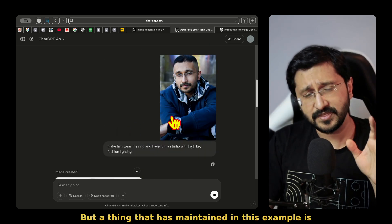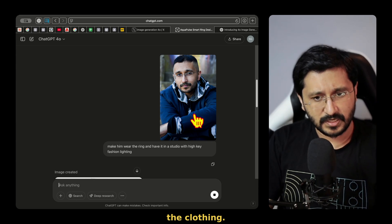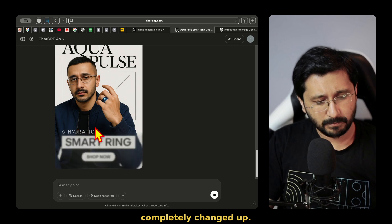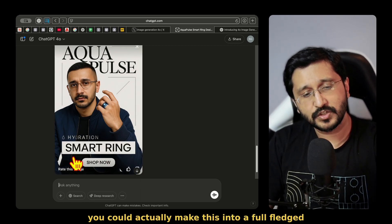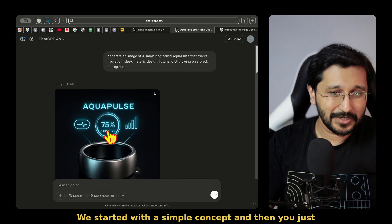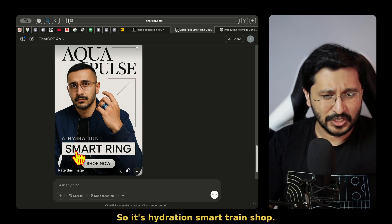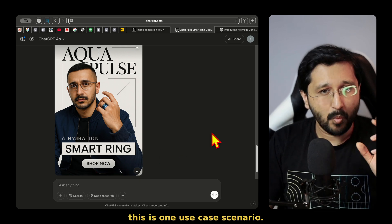A thing that has maintained in this example is the clothing — you can see that the clothing I had is similar. This part is a little bit different, and here it's completely changed up. You could actually make this into a full-fledged campaign. We started with a simple concept and then you just work around with a full-fledged thing. It's hydration, smart ring, shop now. There is a call to action. Very simple. This is one use case scenario.